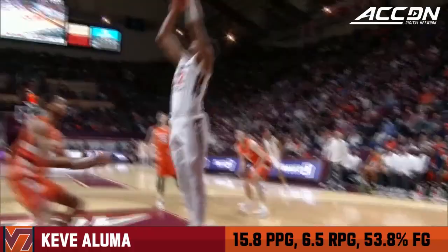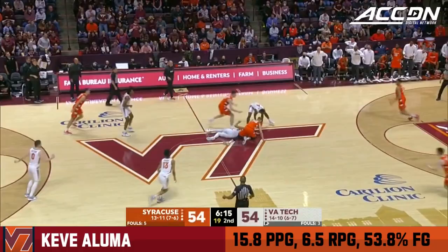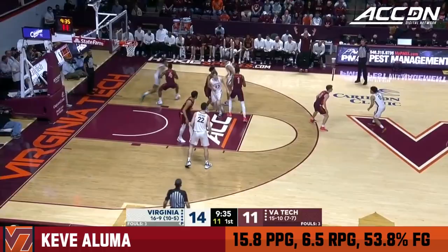Look at that no-look pass, strong finish. Keve Aluma goes diving for it, still loose. Aluma throws it ahead, Mutz wants the lob.